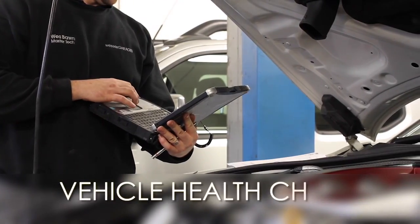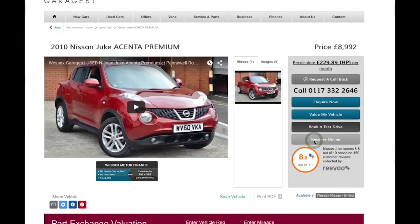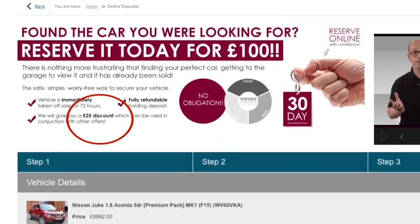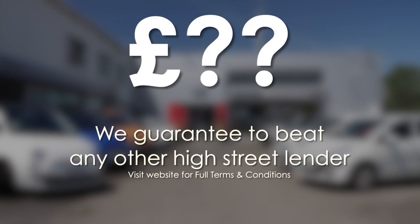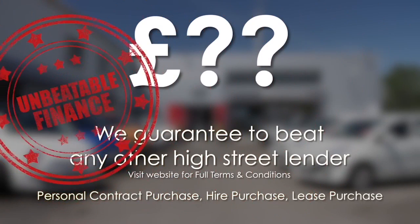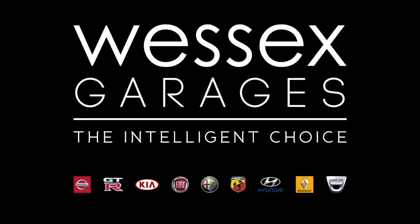Thank you for watching this video from Wessex Garages in Newport. Every Wessex Garages used car receives a vehicle health check from our qualified technicians. Reserve online today and you'll receive a £25 discount. We also guarantee to beat any bank or high street lender on finance. Call your local Wessex Garages sales team or click the link to our website for a choice of over 600 used cars. Wessex Garages — the intelligent choice.